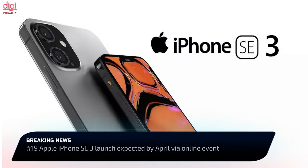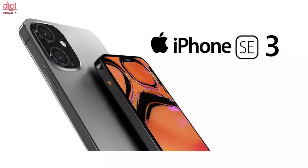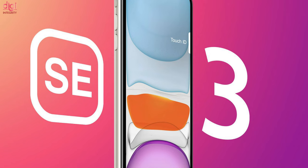Apple's budget iPhone SE model is expected to get an upgrade in March or April 2022. The iPhone SE 3 will offer 5G connectivity and a faster processor. In terms of design, the iPhone SE 3 will look similar to the iPhone 8 and previous iPhone SE models.